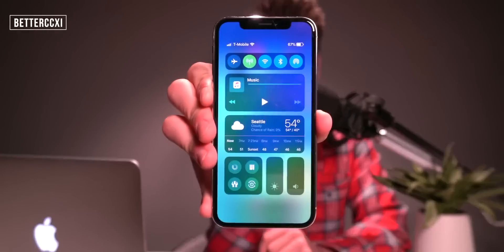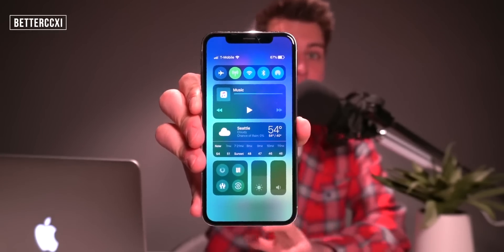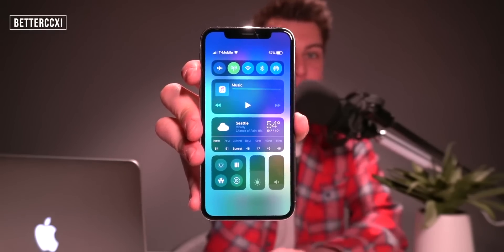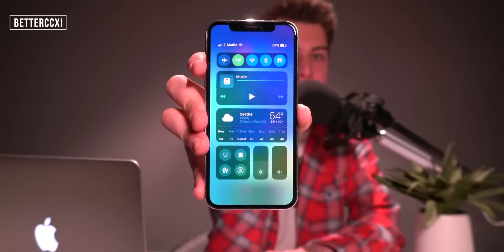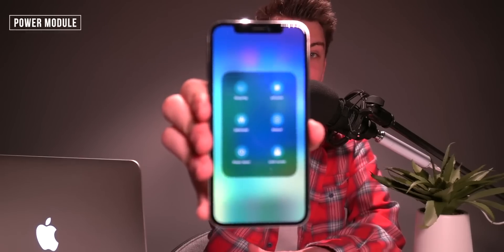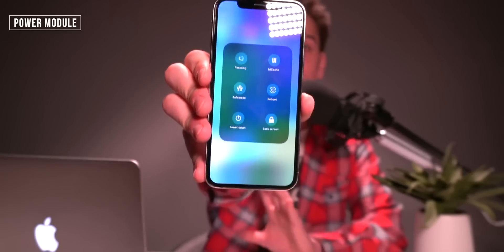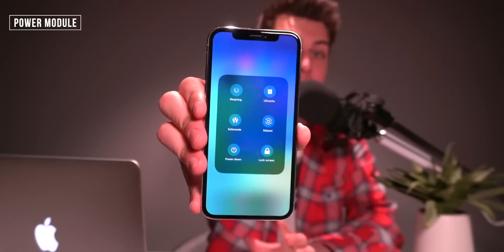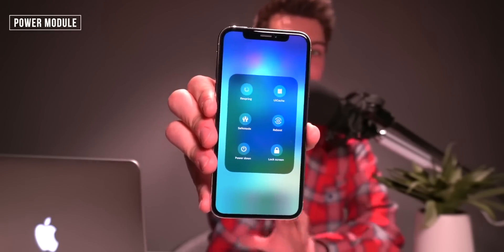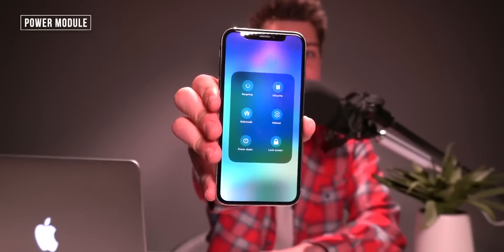This video wouldn't be complete without mentioning Better CCXI, which brings an awesome redesigned control center to the iPhone X, XS, XS Max, and XR — basically redesigning all the platters, and it looks absolutely fantastic. There's also a platter in the bottom left called Power Module. When you expand it, it gives you a very quick and easy way to perform resprings, enter safe mode, or entirely reboot your phone, all located directly within the control center. And Power Module is actually entirely free.